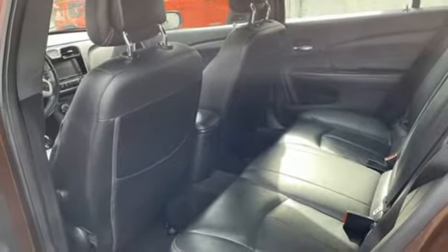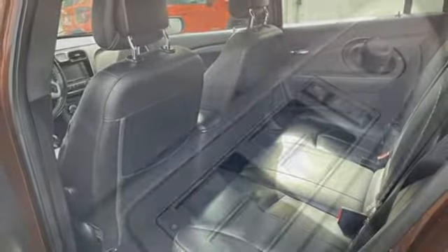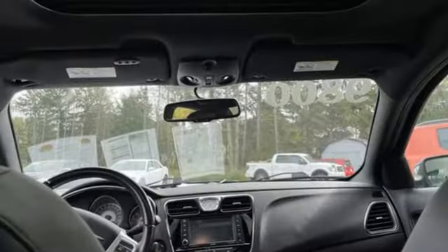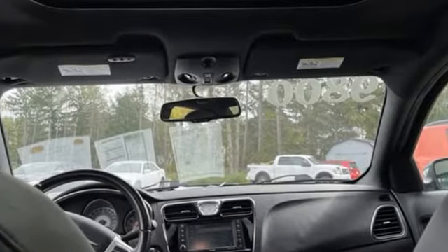New Car Test Drive exclaims the 200 took to some of our favorite driving roads like a cheetah chasing down a gazelle — changing pace, shifting its weight, gripping the ground and staying on its line.